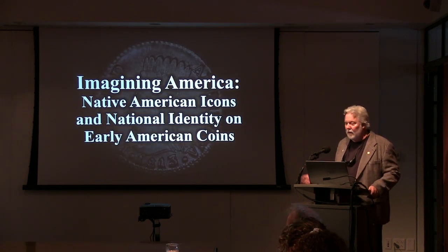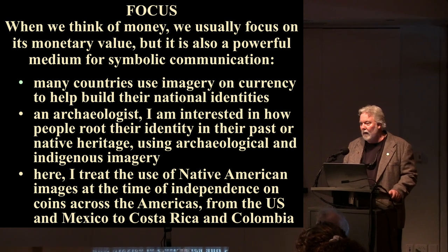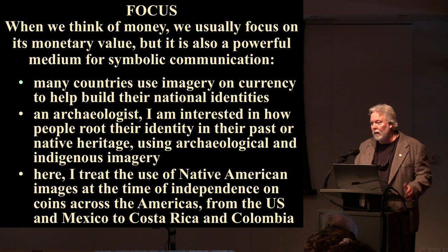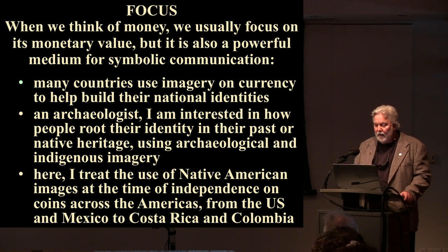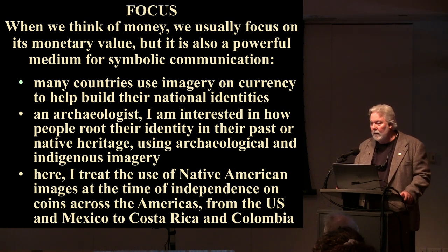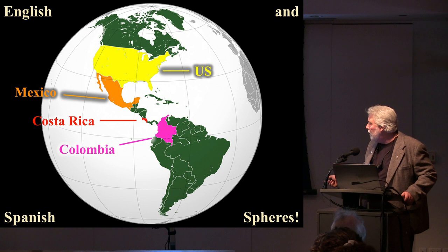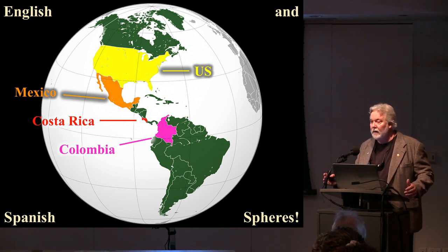Without further ado, I want to introduce you to the focus of my research. When we think of money, we usually focus on its monetary value, but it is also a powerful medium for symbolic communication. Many countries use imagery on currency to help build their national identities. As an archaeologist, I'm interested in how people root their identity in their past or native heritage using archaeological and indigenous imagery.